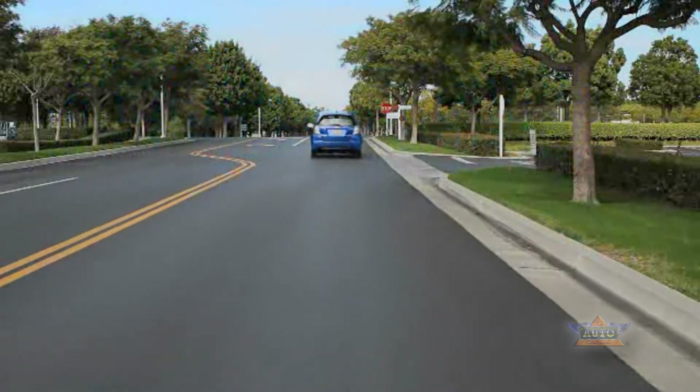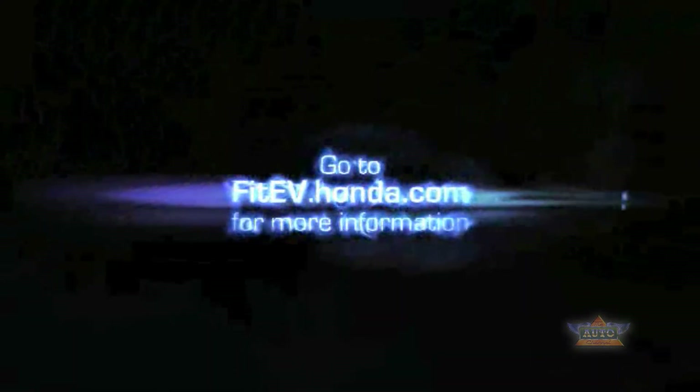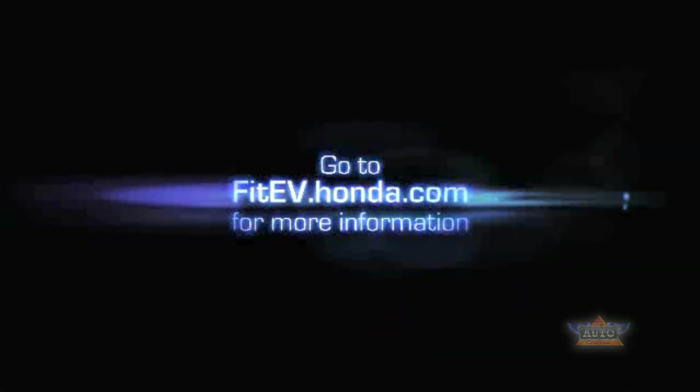The all-new Fit EV battery electric vehicle is leasing in charging markets now, only from Honda. Visit fitEV.honda.com for more information.